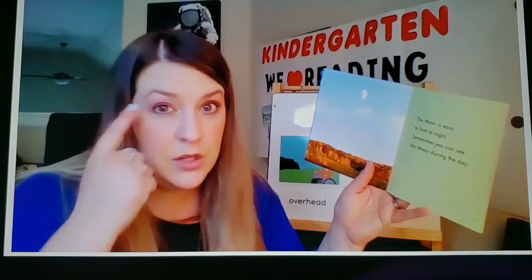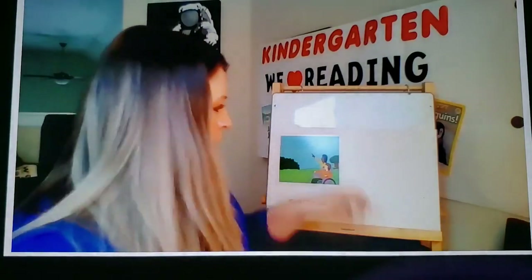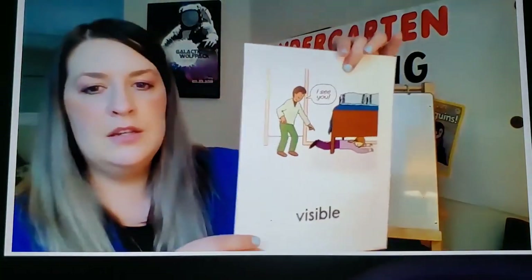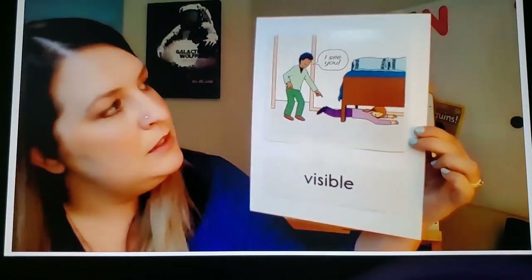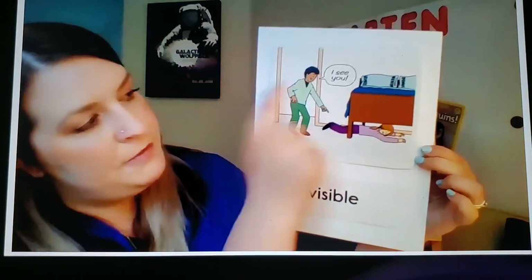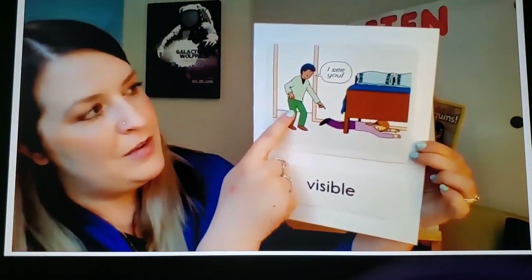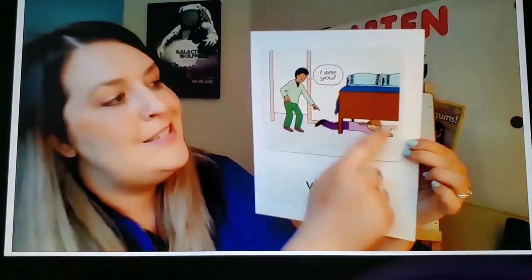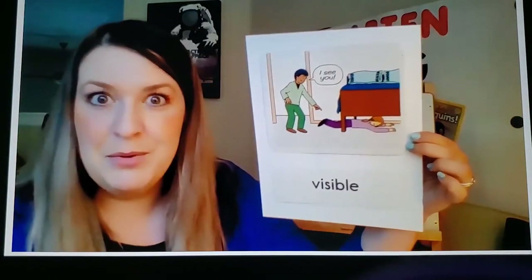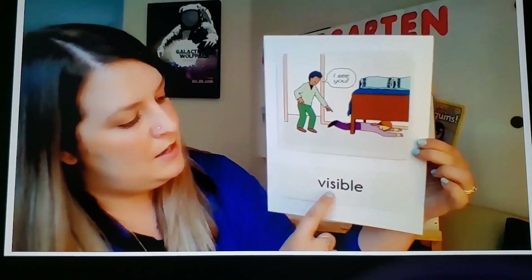The opposite of visible is invisible. When something is invisible, it means you cannot see it. In this picture, we have two friends playing hide and seek. One friend is under the bed and one friend says 'I see you.' She is visible — we can see her. She is not invisible. Invisible would mean she was hiding and we couldn't see her. She is visible.